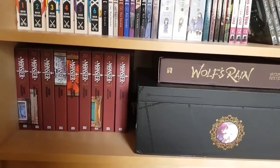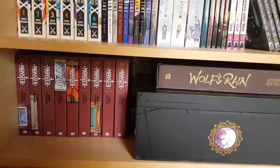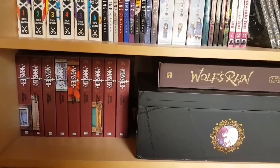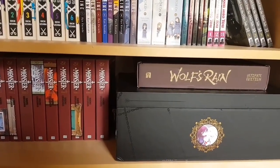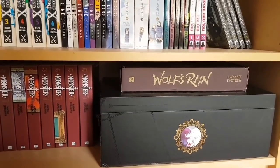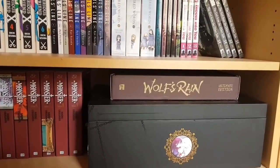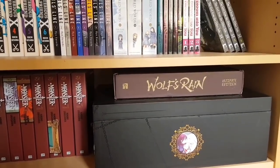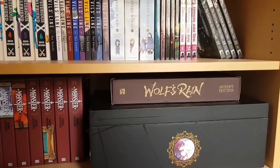For the final shelf on this bookcase, we have the entirety of Monster in the Perfect Editions — Naoki Urasawa's psychological thriller mystery. We also have the Collector's Edition of Pandora Hearts put out by Yen Press — gorgeous books with the complete 24-volume series in 12 two-in-ones. As well as the box for the UK Wolf's Rain Ultimate Edition that has the posters, art book, and various other things — I keep the discs separate with my normal Blu-ray box sets.